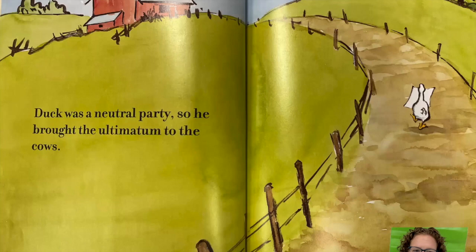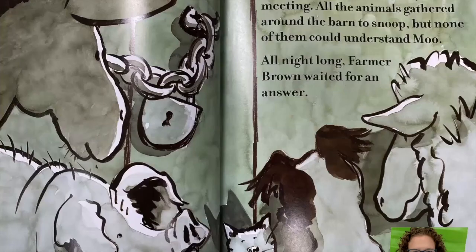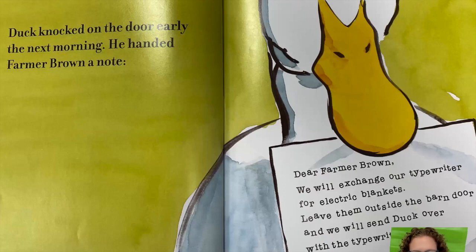Duck was a neutral party, so he brought the ultimatum to the cows. The cows held an emergency meeting. All the animals gathered around the barn to snoop, but none of them could understand 'moo.' All night long Farmer Brown waited for an answer. Duck knocked on the door early the next morning and handed Farmer Brown a note: 'Dear Farmer Brown, we will exchange our typewriter for electric blankets. Leave them outside the barn door and we will send Duck over with the typewriter. Sincerely, the cows.'